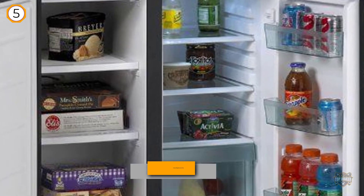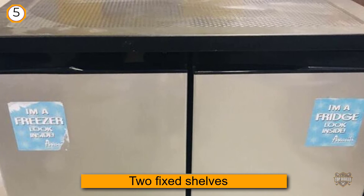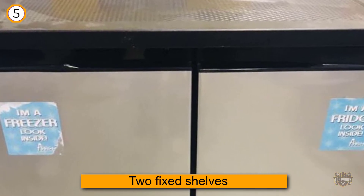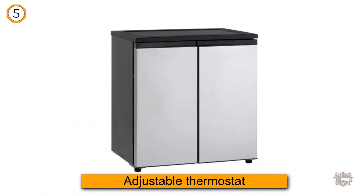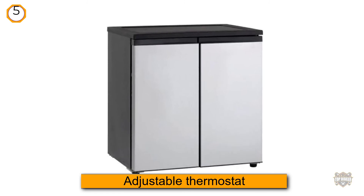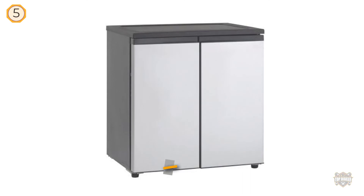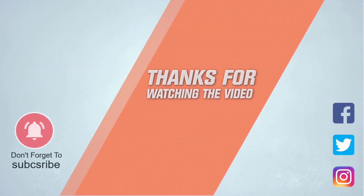The freezer unit has two fixed shelves and there's an adjustable thermostat located inside the refrigerator. For more details, click on the link in the description. Thanks for watching the video.